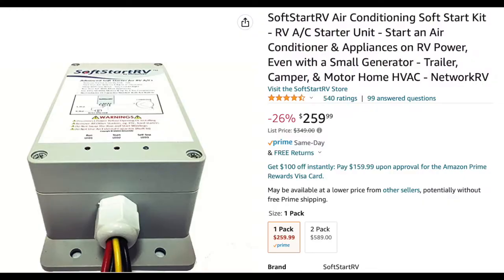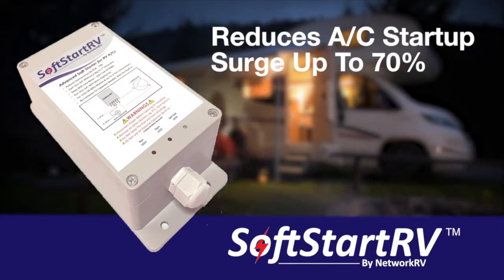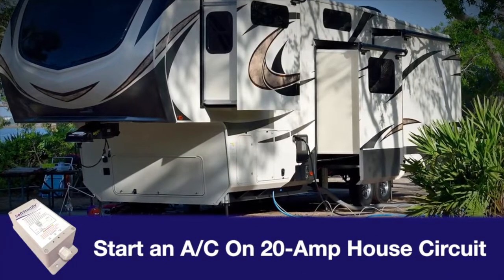First item on the list is Soft Start RV. You install this in your air conditioner on the roof, splicing about five wires — it's not too tough. With it you can start two ACs on the 30 amp hookup, or just run one AC on a regular 110 outlet.